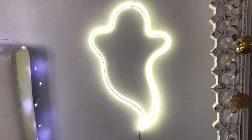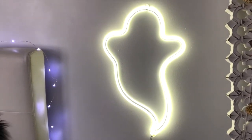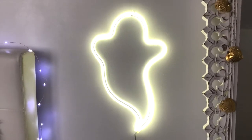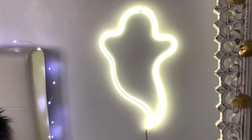I purchased this LED ghost just yesterday at Target — I actually got it online because my local Target did not have it. There's also a coupon online for 10% off, which I believe will still be valid by the time this video goes up. I just think it's the perfect addition to my room.